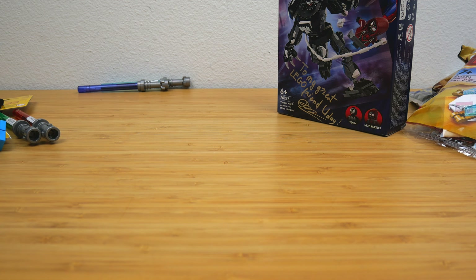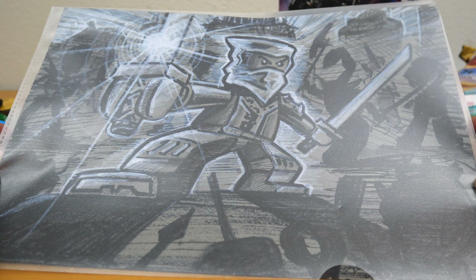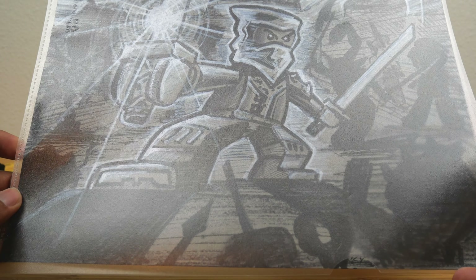I also met up with Tommy Andreasen in Billund, the co-creator of LEGO Ninjago. He gave me this really incredible exclusive artwork that he just sketched and then brought over to me during our meeting. It's just a generic ninja fighting some shadowy monsters, but it's a really cool sketch. I'm so happy that he gave me something like this and I'm definitely going to frame it and put it up on my wall.